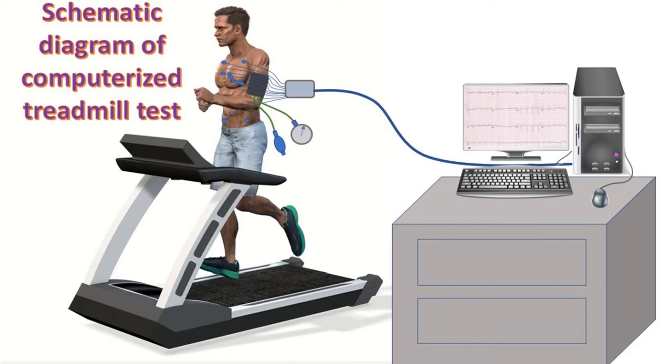The test is terminated earlier in case of significant angina, other major symptoms, or ECG changes. The ECG printouts are analyzed by the supervising physician.